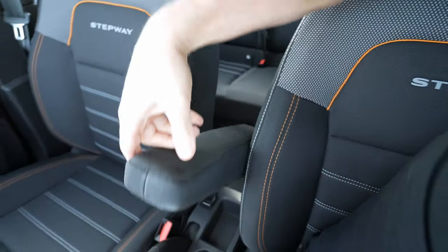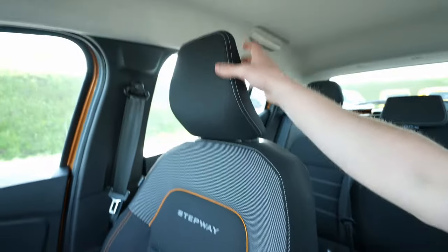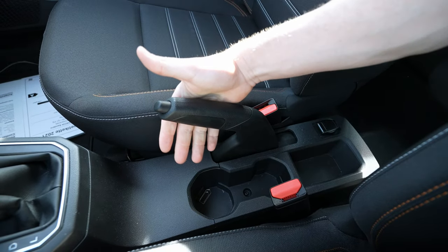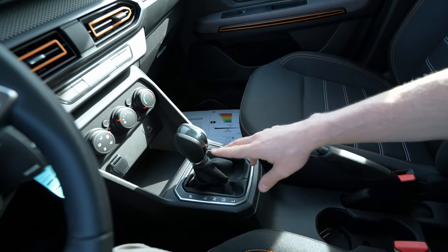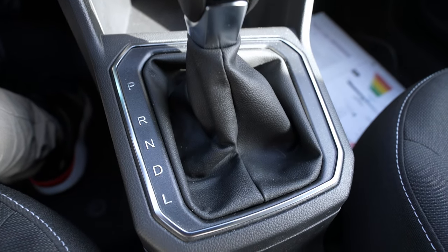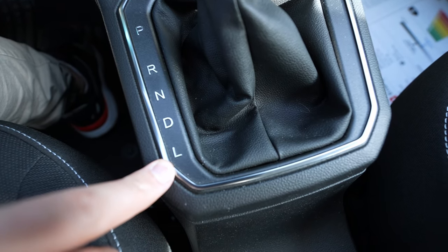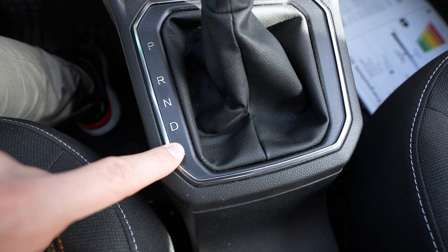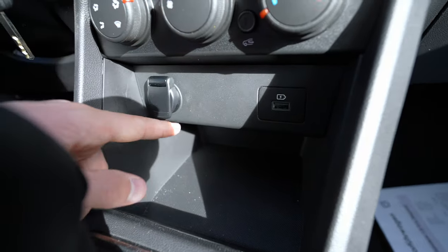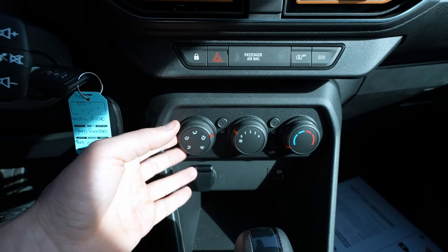In the center console there's a removable soft-material armrest with the same memory-foam feel as the headrests. Below it is storage space and two cup holders. The handbrake is manual — I wish it were electronic given the automatic transmission. The gear selector is a stick with positions: Park, Reverse, Neutral, Drive, and L — which acts as a sport mode, raising the RPM for more spirited driving.